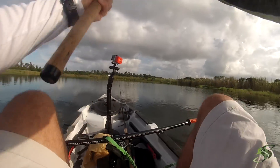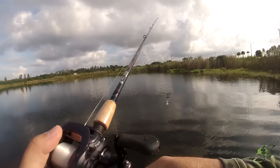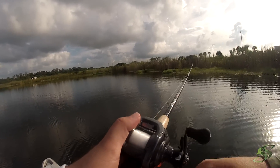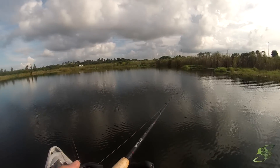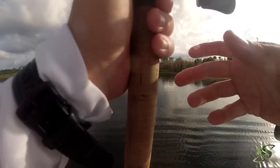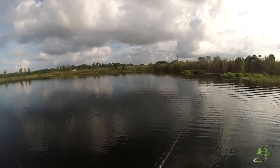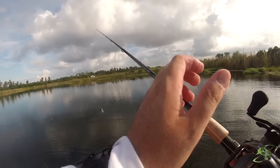There he is, that's a good one guys! Nice — oh, he got off! Doggone it, that was a big fish boys! Nice — big fish!